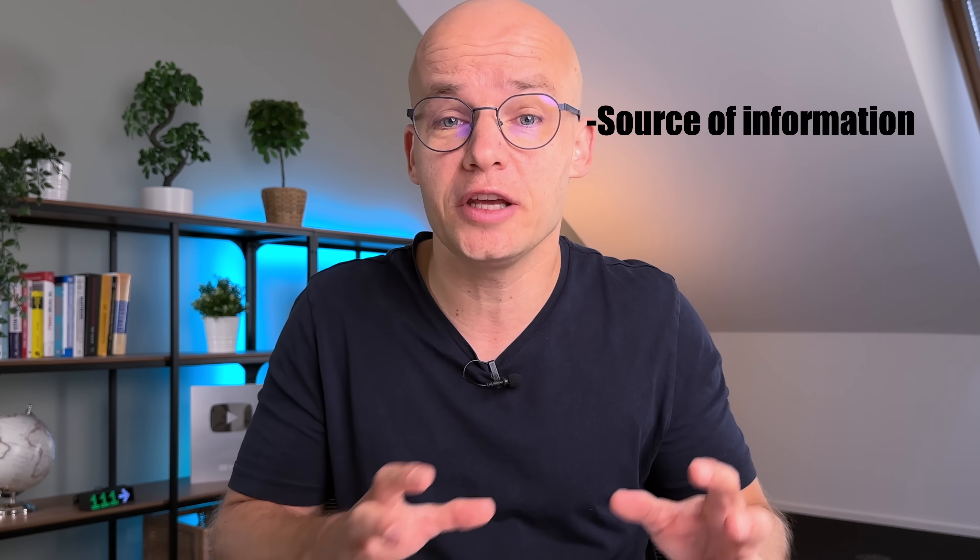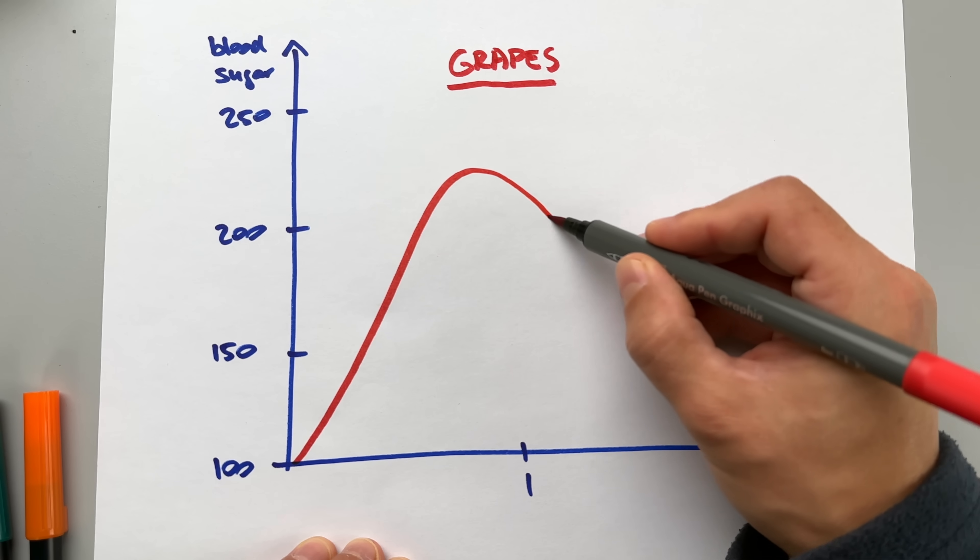Moving on to grapes — an awesome source of antioxidants, and incredibly tasty on a hot summer day. Grapes have around 18 carbs per 100 grams; deducting 1 gram of fiber gets us to 17 net carbs — a lot of carbs. The glycemic index of grapes is around 59, which is very high. Keep in mind that GI can vary depending on ripeness and source: overripe sweet grapes can have a GI close to 70, while underripe sour grapes can be below 50. The GI values I provide come from my most trusted sources, backed up by real-life experience.